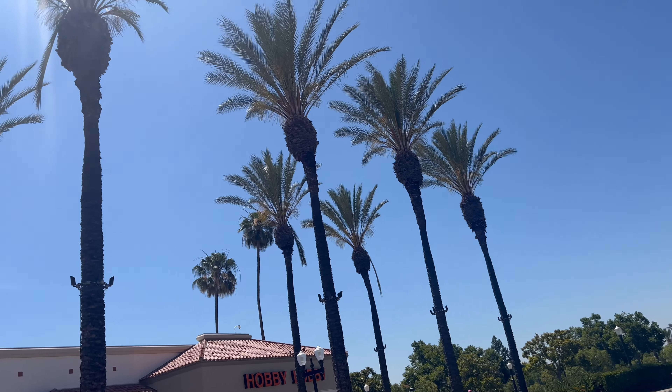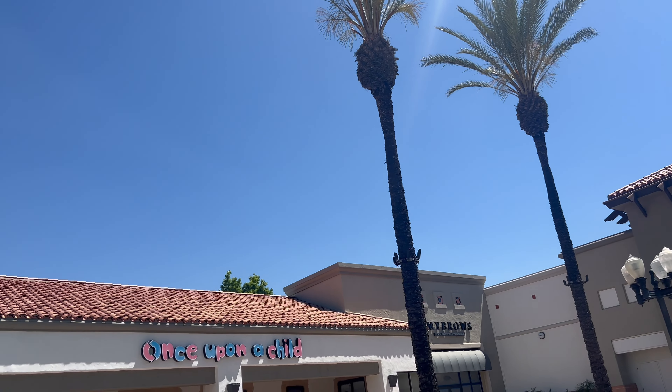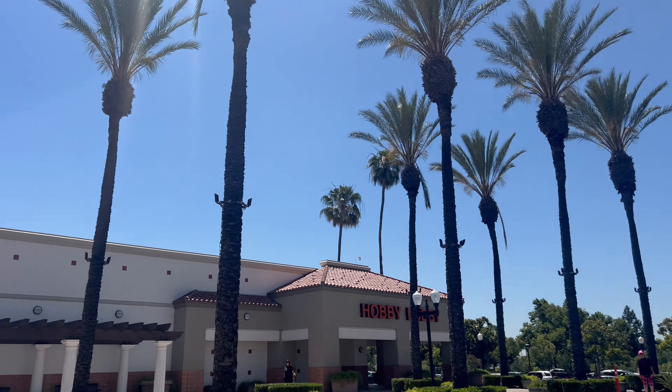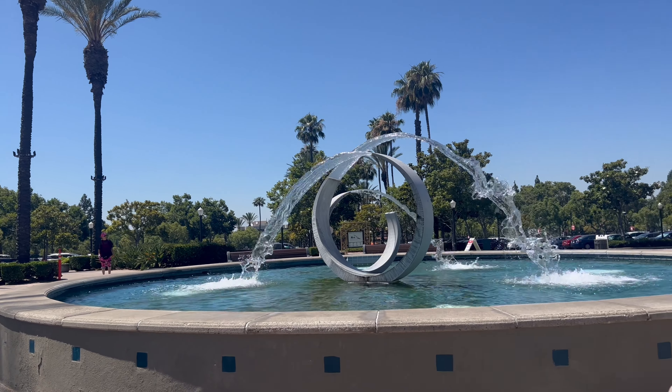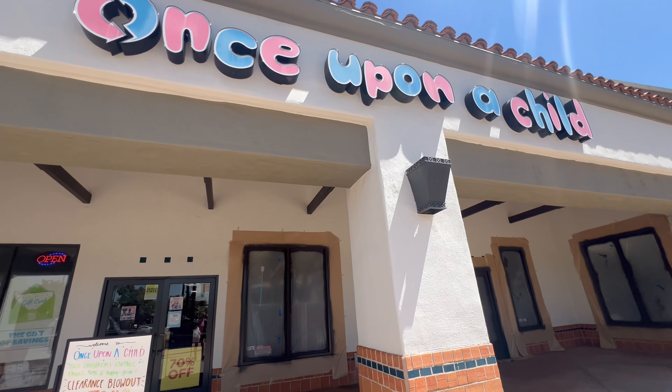Hi guys, welcome to Cinnamon Honey Reborn Nursery. We're here in beautiful sunny California at Once Upon a Child and today we are going shopping for our newborn babies to see what we can find. So let's go in.